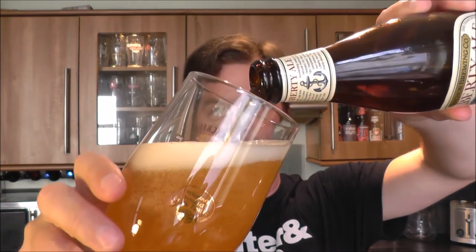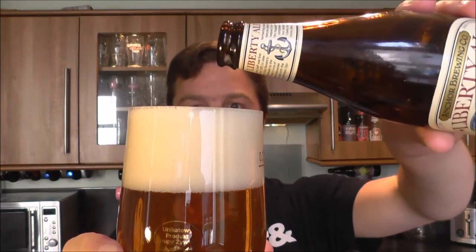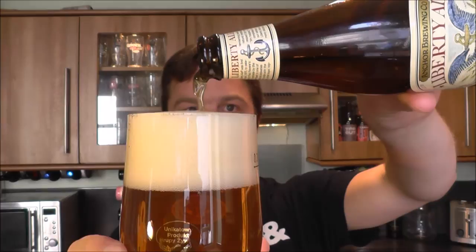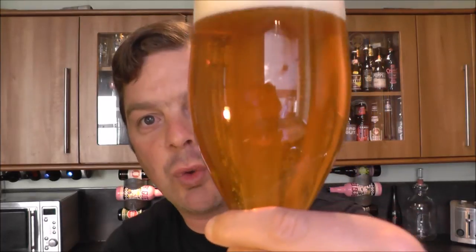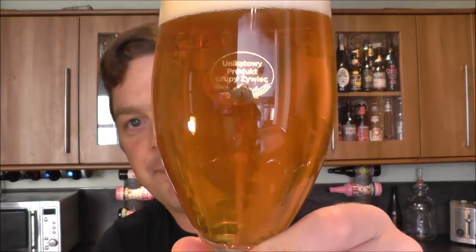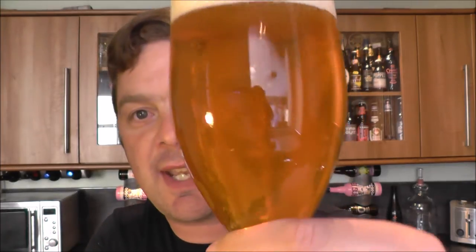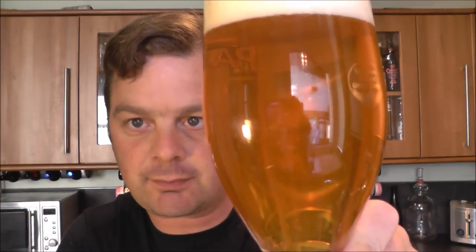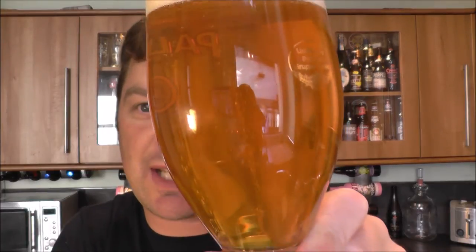Beer in the glass. Let that settle a minute. It's a nice golden colour to this. Two fingers of white head. But a lovely, crisp, clean looking IPA. It looks like an IPA. It really does look like an IPA.